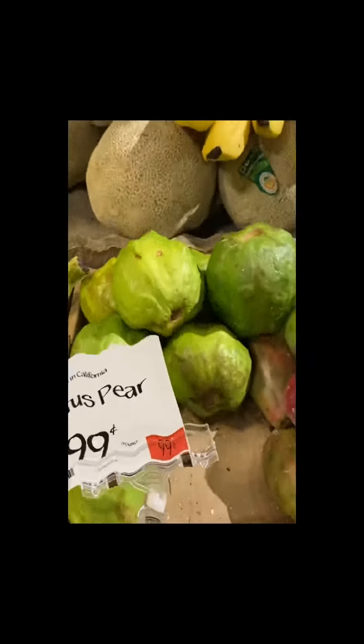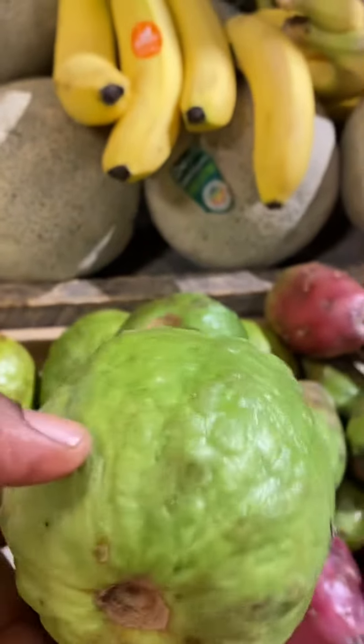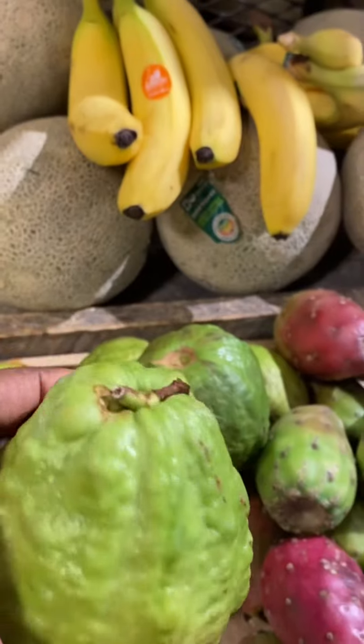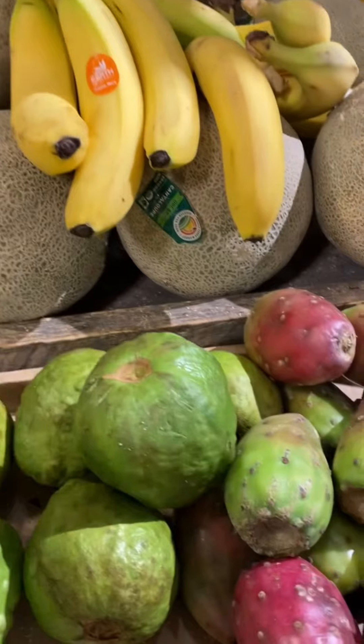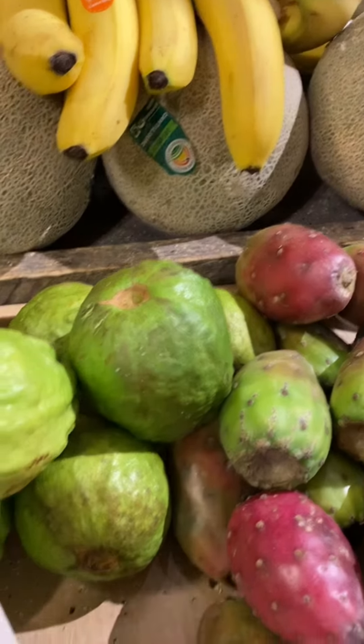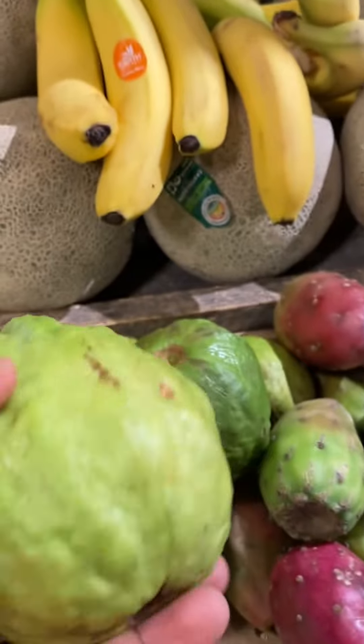This one is known as the cactus pear. This one is new to me — I've never had it before. I thought it was a guava when I looked at it, but it's a cactus pear.